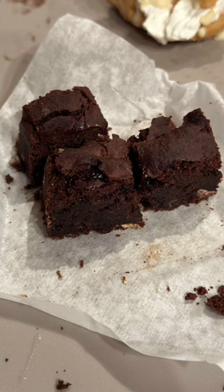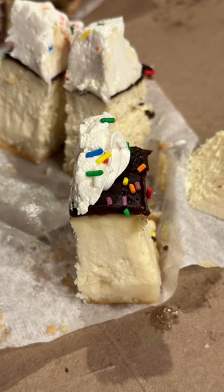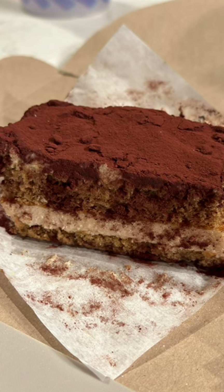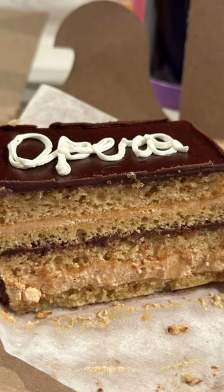And this was recommended by the cashier — it was her favorite. This fudgy brownie. They had dairy-free cheesecake, tiramisu. We got an opera cake.